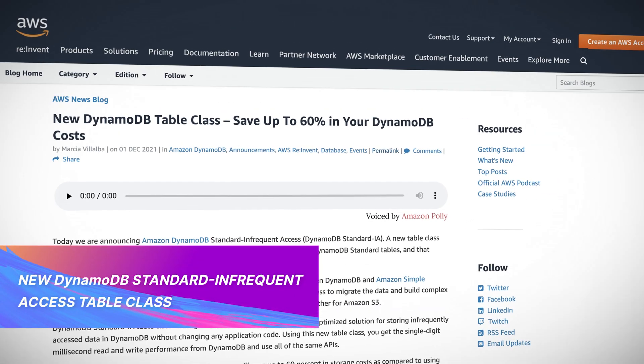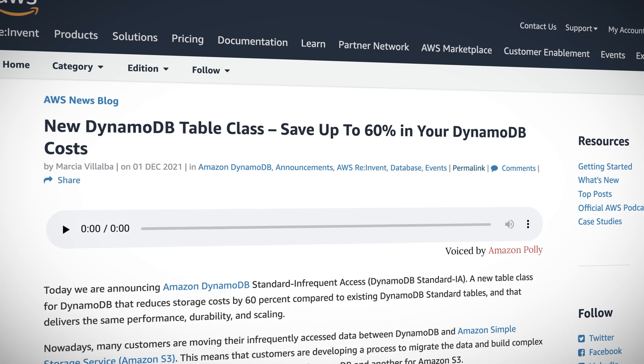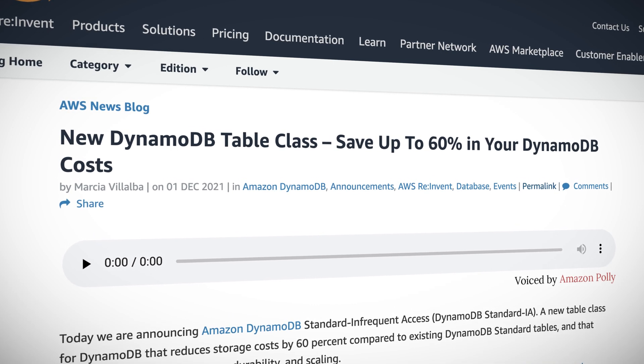How does saving 60% on DynamoDB cost sound? The new Standard Infrequently Accessed table class for DynamoDB aims to let you do just that. DynamoDB Standard Infrequently Accessed is ideal for long-term storage data that is infrequently accessed, such as application logs or eCommerce order history. This table class is designed to cut storage costs while delivering the same performance, durability, and scaling. It's now available in all regions except China and AWS GovCloud. See the pricing page linked below for more details.